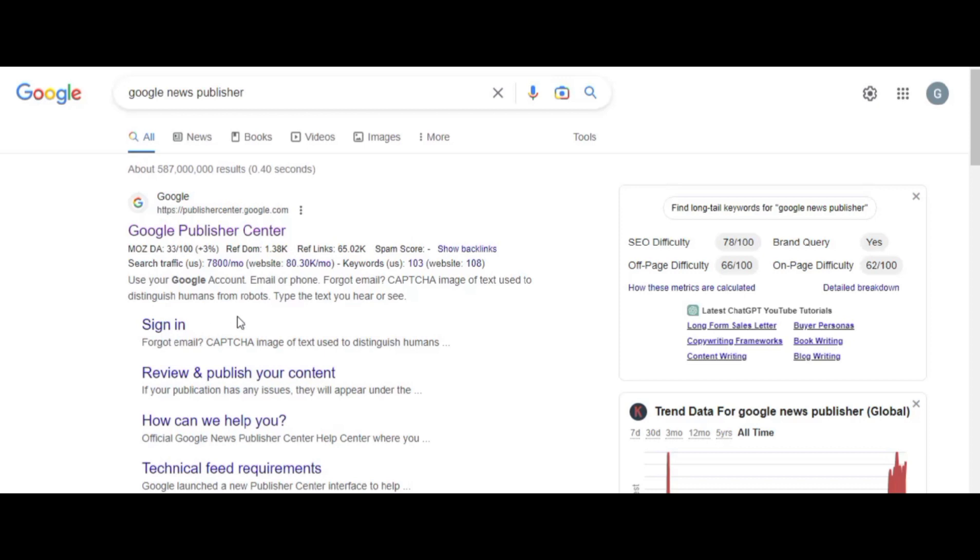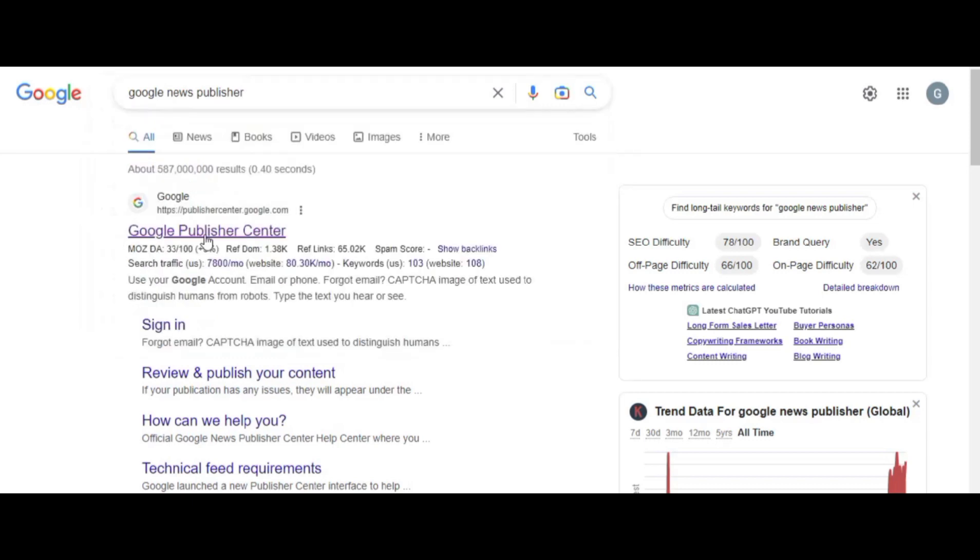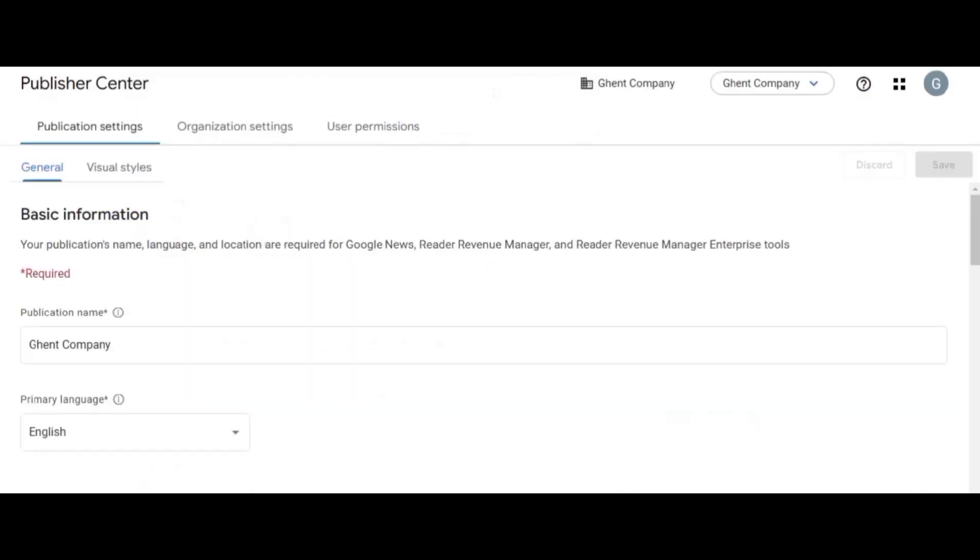So the first thing you're going to do is come to Google and search 'Google News publisher.' When you search this, you'll get results — click on the first one, 'Google News Publisher Center.' It will take you to the page where you are going to set your website details or your company details.